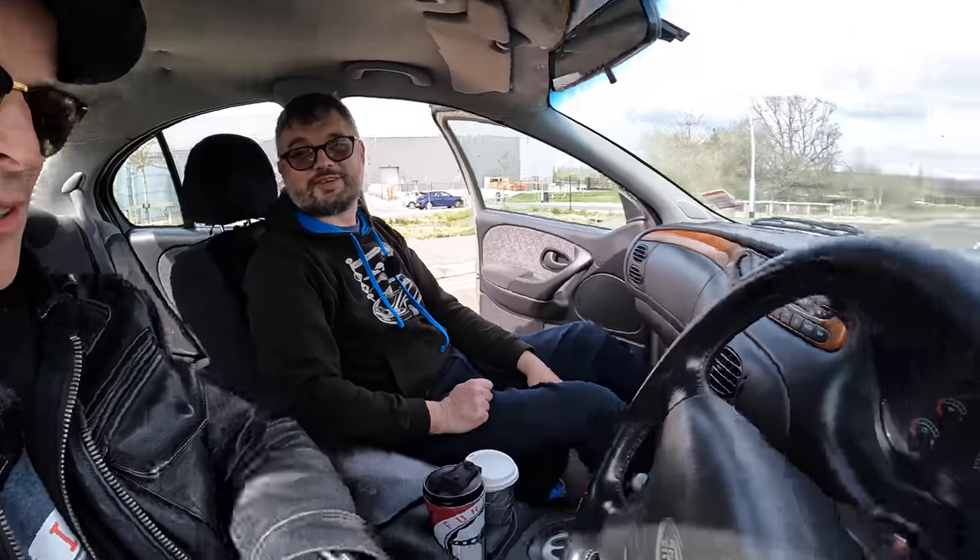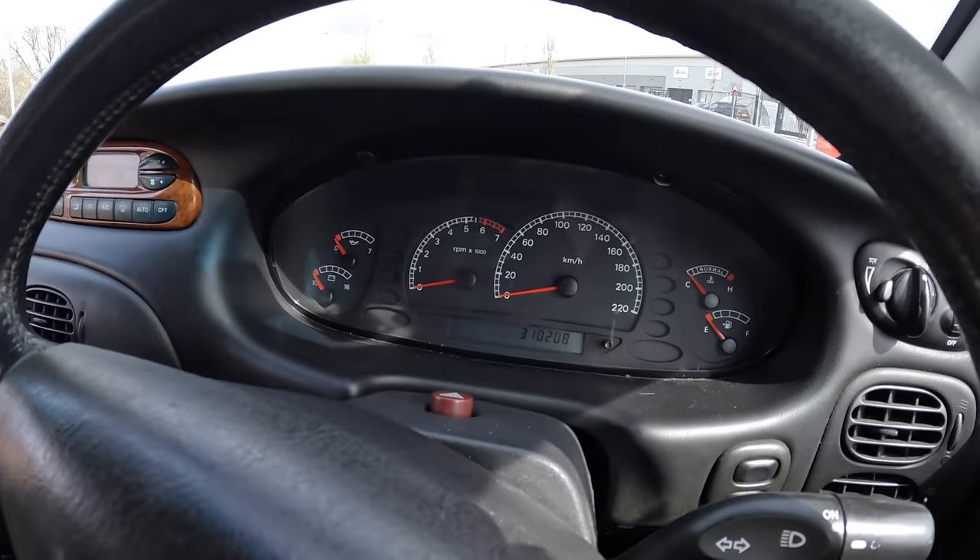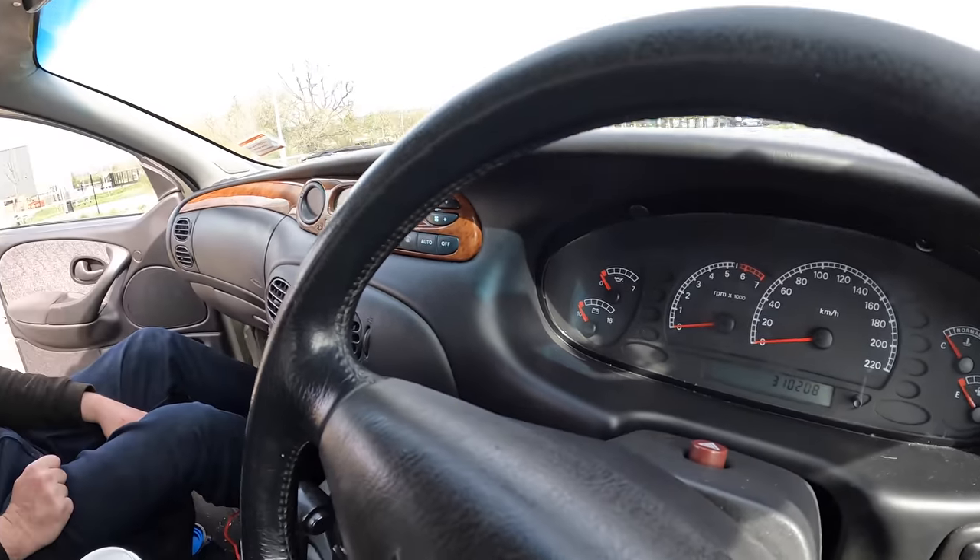Now I'm getting on for 14,000 kilometres covered here in the UK. What's that, about 8,000 miles? So 310,000 on the clock now - gosh, that's big mileage. That's about 190,000 miles - getting on for 200,000 miles. That's a lot of miles.